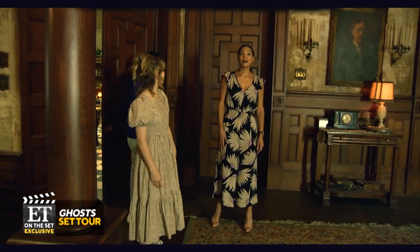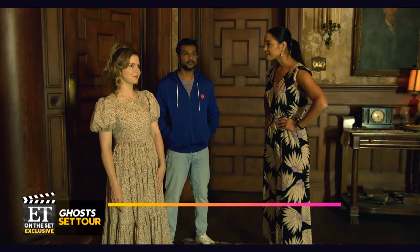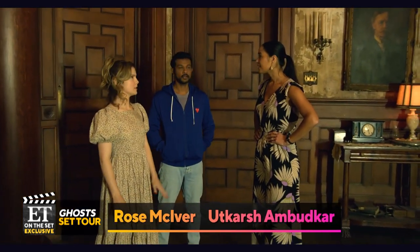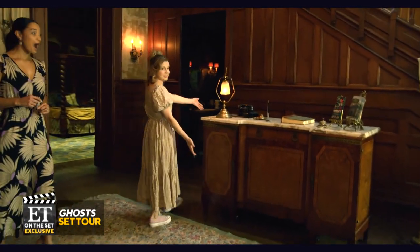Our pilot was shot in an actual house near USC in Los Angeles, and they recreated the entire thing from scratch here in Montreal. It's incredible — we have the welcome desk right here.